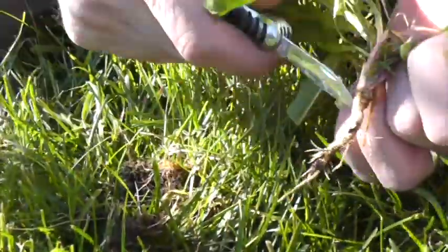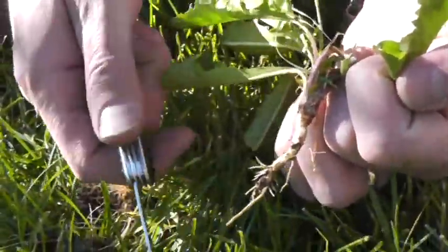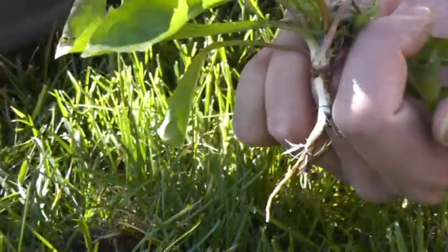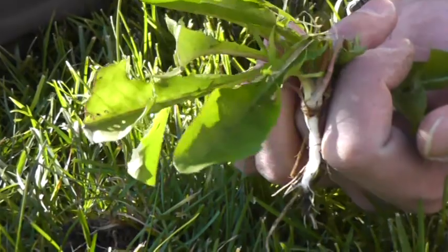Dandelion is a good companion plant for your yard and your garden. It's a dynamic accumulator with a deep taproot that will go down and bring up all sorts of nutrients — potassium, iron, and calcium.